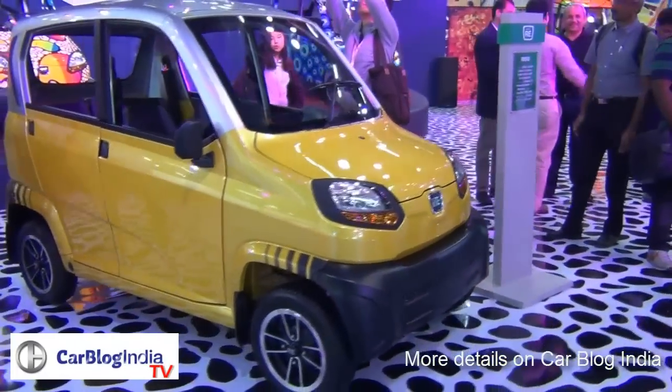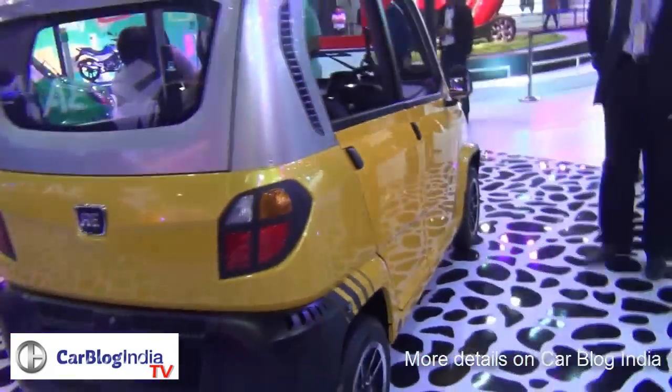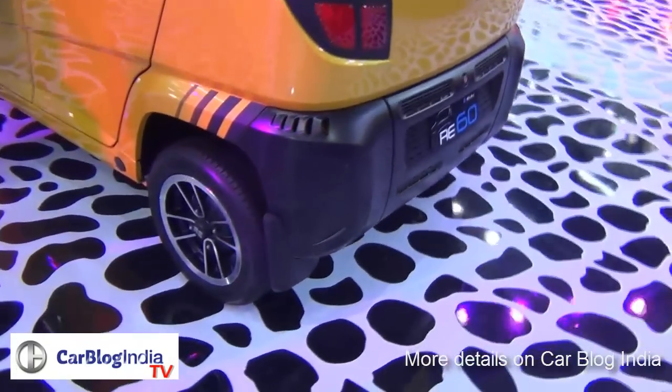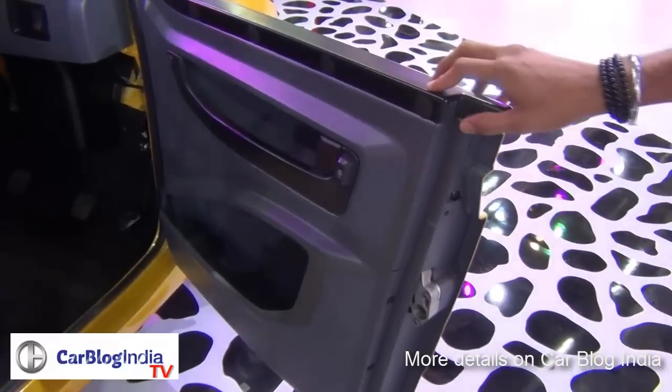Hey guys, welcome to another Auto Expo 2014 special episode of Car Blog India. Bajaj has showcased the production-ready version of the Bajaj RE60. This vehicle is already being exported out of India, and there are no quadricycle norms approved as of now in India. Once they are approved, these quadricycles will be seen on Indian roads as well.